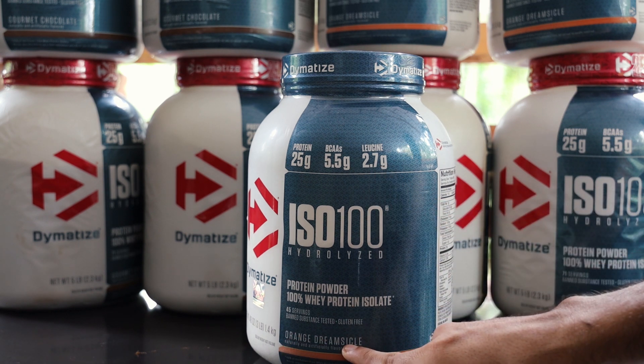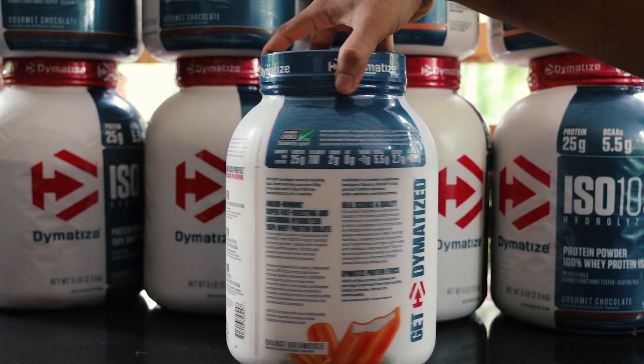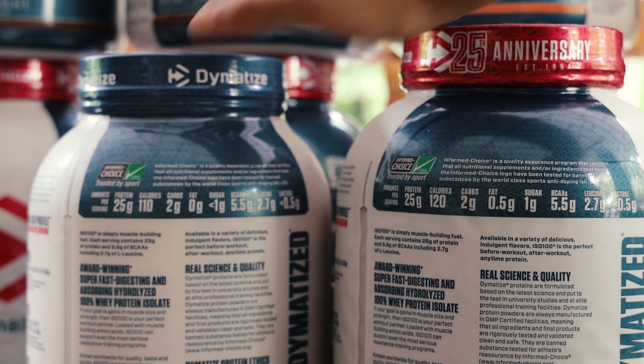That is an orange flavor, this is peanut butter, chocolate, and a lot of flavors are available. This is 5LB and this is 3LB.